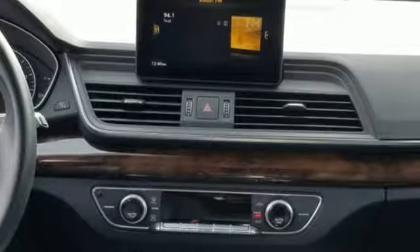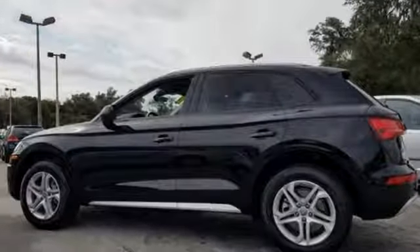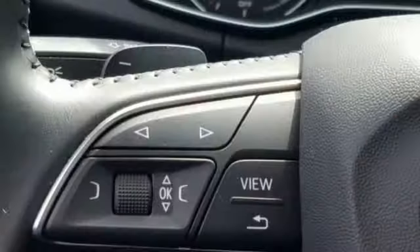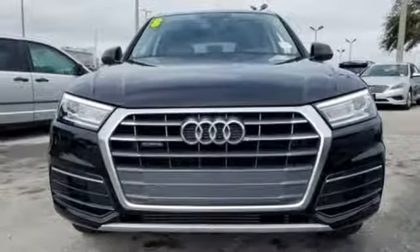Car and Driver reports all the Q5s come with electrically assisted power steering that actually has a sufficient amount of feedback for an SUV. When you drive an Audi, the design and the performance make sure you stand out in a crowd.